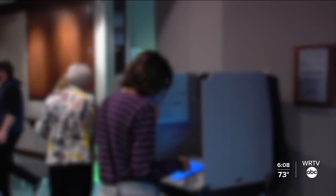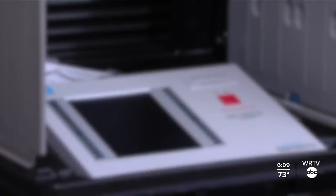The IU Public Policy Institute says those older paperless voting machines could pose security risks in the upcoming election. The newer machines use a combination of electronic touchscreen technology, which then produces a paper printout to verify your vote should it need to be cross-referenced. The older machines do not print the ballot.